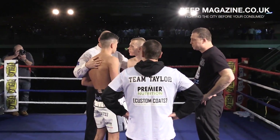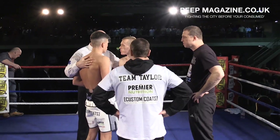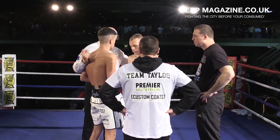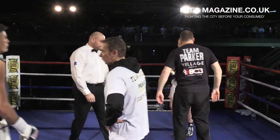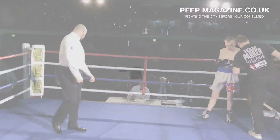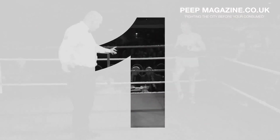Phil Lindsay here with Peep Magazine. I'm joined by British Boxing Blogs, Andrew Newton — not Andy Newton, we're all formal today because it's professional. It's a pleasure to be here, Phil, and I'd like to thank you for giving me all of ten minutes' notice. Let's see how we get on — it's all part of the experience, Andrew.